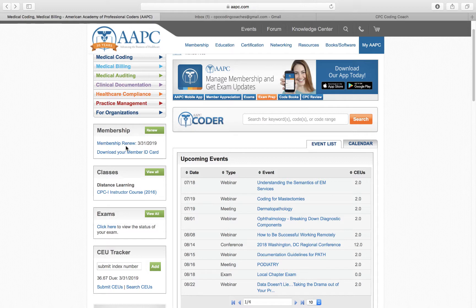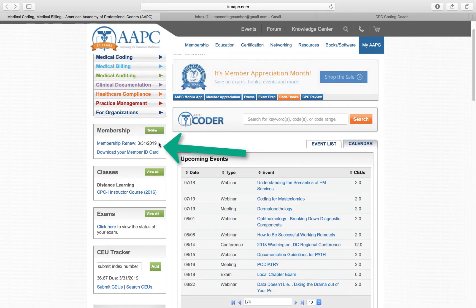On the side, you can see your membership renewal. Memberships are renewed every year. Usually the company you work for will renew it. If not, you're responsible for doing that.